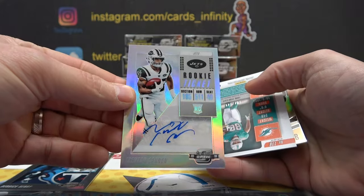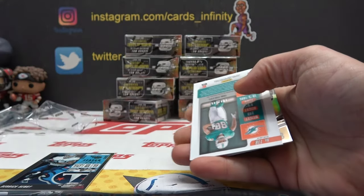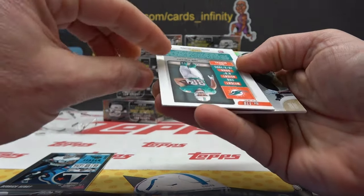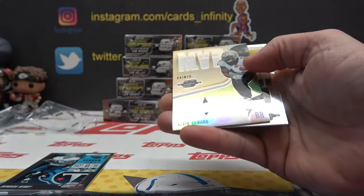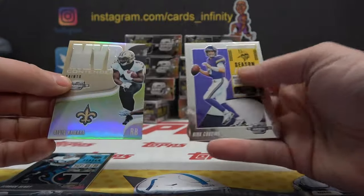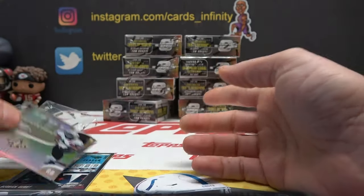Trenton Cannon rookie ticket and Mike Gesicki 1 of 49. Alvin Kamara, Kirk Cousins.